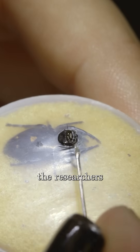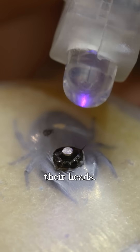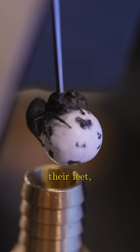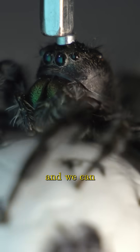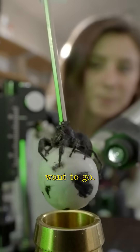So the researchers hold them in place with tiny magnets attached to their heads. What we do is we give them a ball to stand on — they actually hold it with their feet — and we can monitor how that ball moves around in their feet to know where they would want to go.